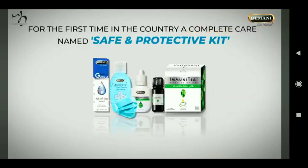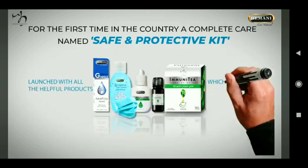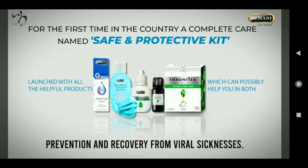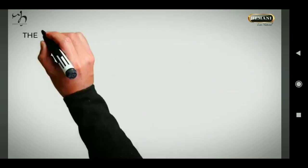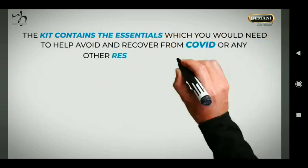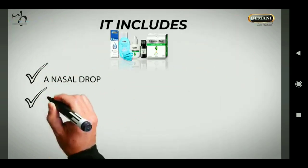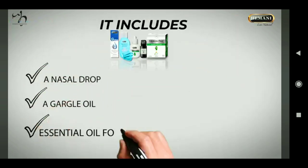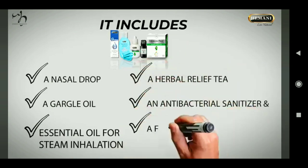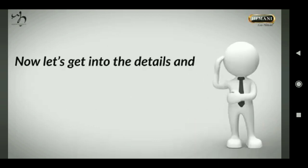For the first time in the country, a complete care kit named the Safe and Protective Kit was launched with all the helpful products which can possibly help you in both prevention and recovery from viral sicknesses. It includes a nasal drop, a gargle oil, an essential oil for steam inhalation, an herbal relief tea, an antibacterial sanitizer, and a face mask covering.